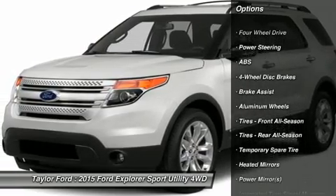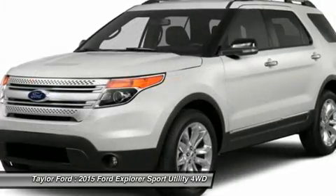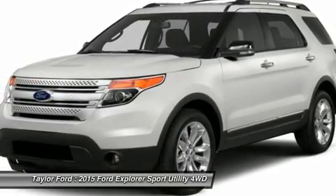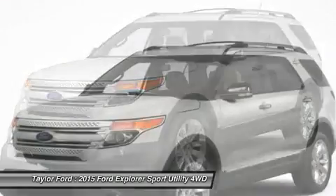Power passenger seat, anti-lock braking system, steering wheel audio controls, air conditioning, adjustable steering wheel, power steering, keyless entry, cruise control, floor mats, four-wheel drive.